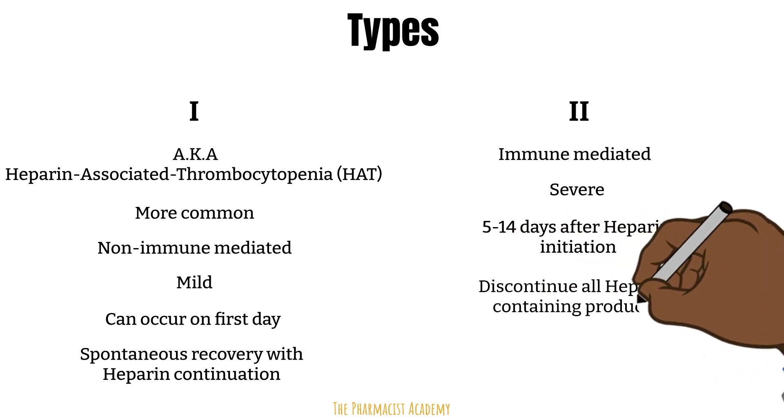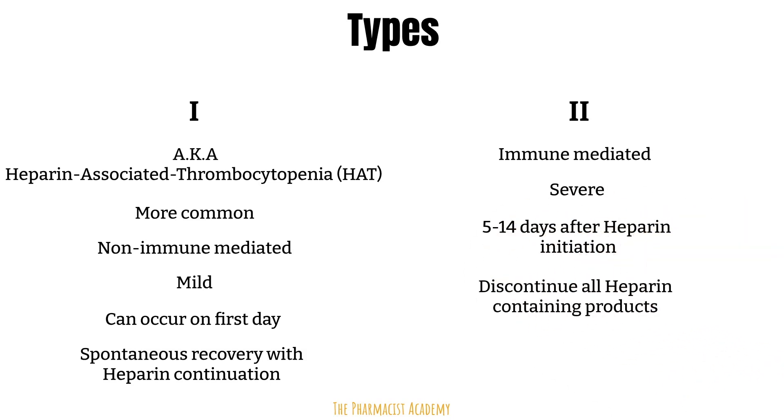In Type 2 HITs, all heparin-containing products must be stopped — so usually unfractionated heparin and also low molecular weight heparin — followed by alternative anticoagulation for the patient. For the rest of this video, we will focus on Type 2.